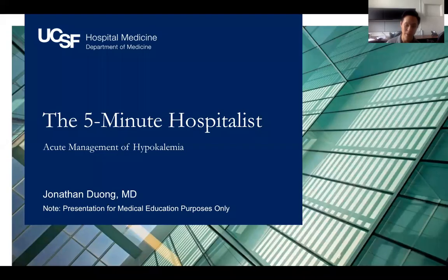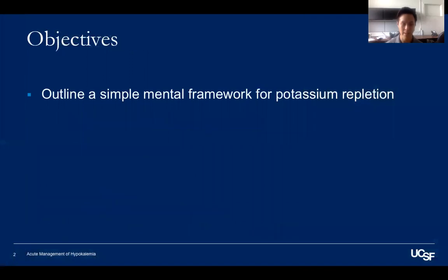Hello, New York. My name is Jonathan Duong, and this is my five-minute hospitalist guide to acute management of hypokalemia. My main objective is to outline a mental framework for repleting potassium. So let's get started on that framework.